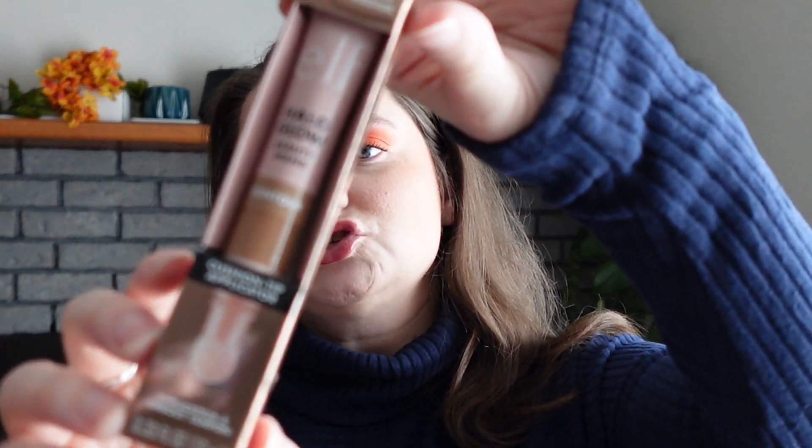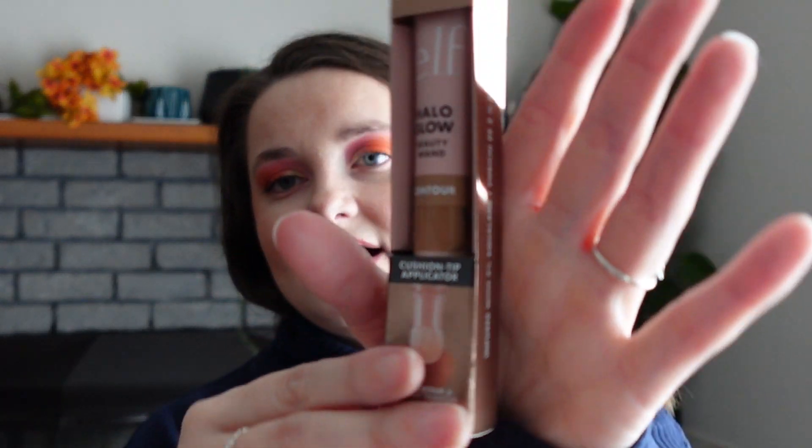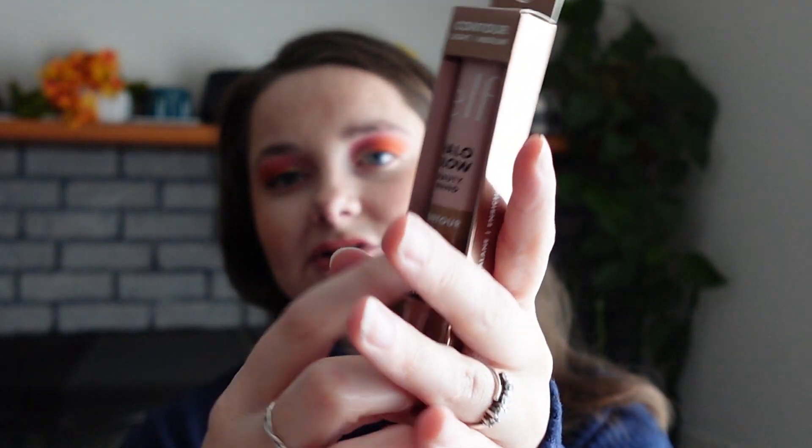What I believe is the last face item — I just picked up yesterday — I finally got the Elf Halo Glow Beauty Wand in the shade Light Medium. I haven't tried it yet. I'm a little concerned about the shade, but the next one up looked too dark. I kind of feel like there should have been a shade in between, but we'll see — maybe it'll be amazing.